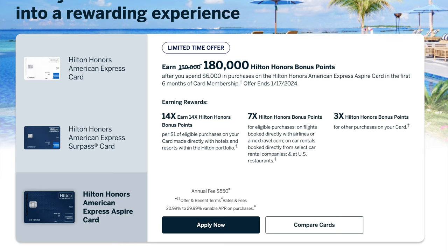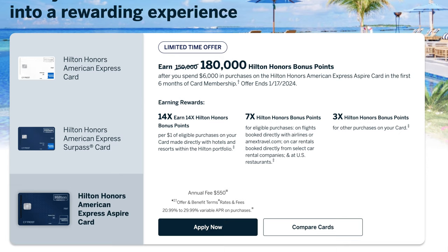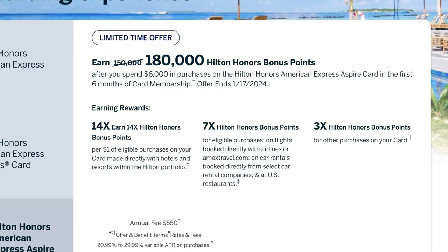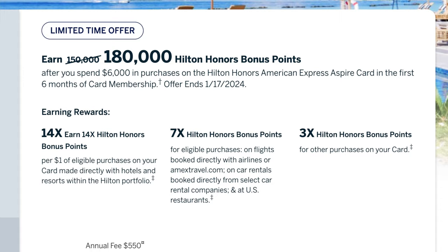Right now there is a welcome offer of 180,000 Hilton points after you spend $6,000 on your new Hilton Aspire card in the first six months. Along with that welcome offer, the Hilton Aspire card offers 14x on Hilton properties, 7x on flights and car rentals, also 7x on U.S. restaurants, and 3x on everything else. Those are some pretty high multipliers but Hilton points are only valued at about 0.5 cents per point, so yes the multipliers are high but you're not really getting a ton of value just for those points.